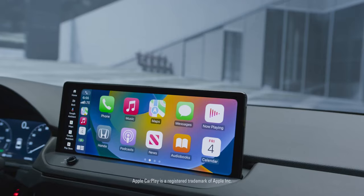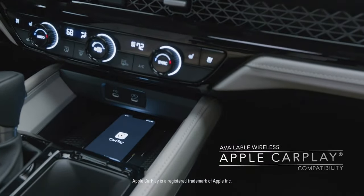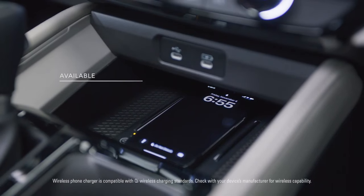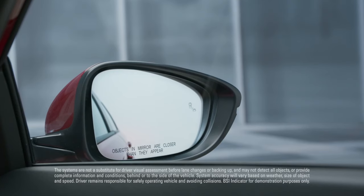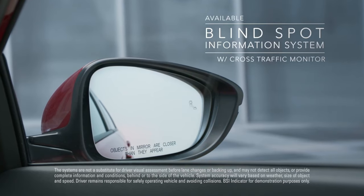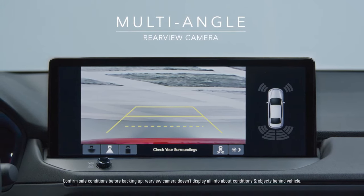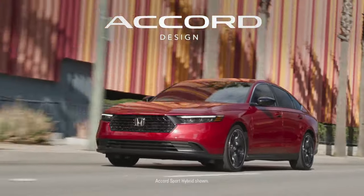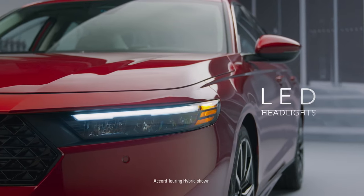The price of the Honda Accord 2023 varies depending on the trim level and options selected. The base model starts at around $25,000, while higher-end models with more features and options can cost upwards of $35,000. The exact price will also depend on factors such as the location of the dealership, local taxes, and any incentives or discounts available at the time of purchase.